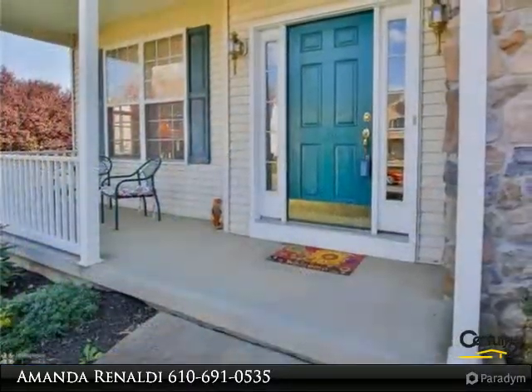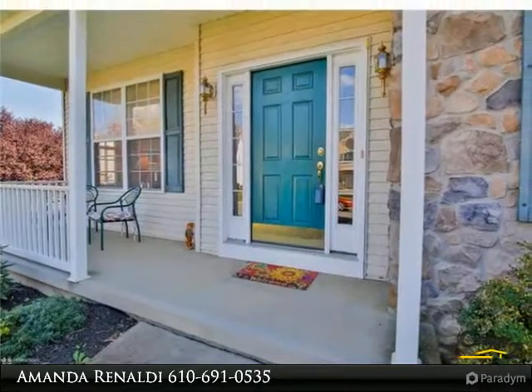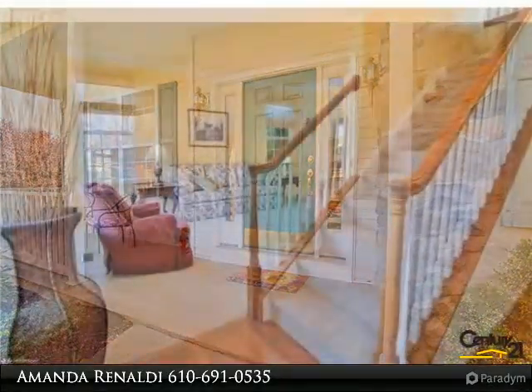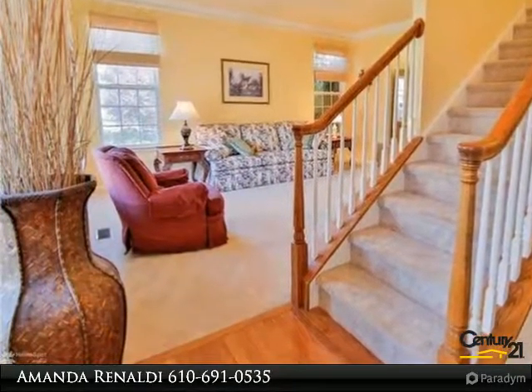The first floor offers nine-foot ceilings, hardwood floors, a half bath, and an office. The kitchen offers updated cabinets, stainless steel appliances, and a center island that offers seating for your guests.